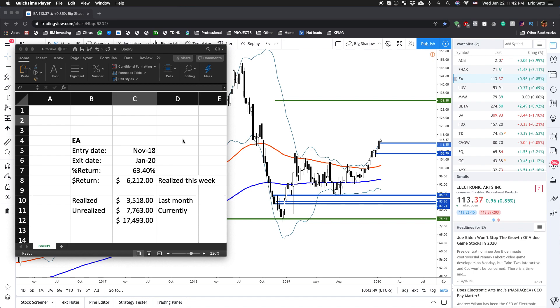In this video, I just want to walk through one of my successful trades, explain what happened and how to think about it, and what the results are so far. The stock we're currently looking at is Electronic Arts.